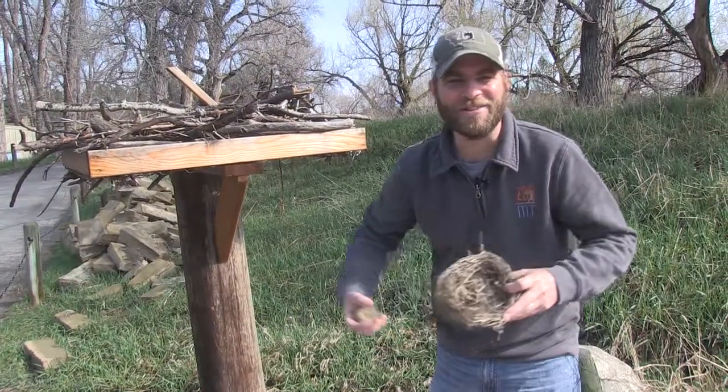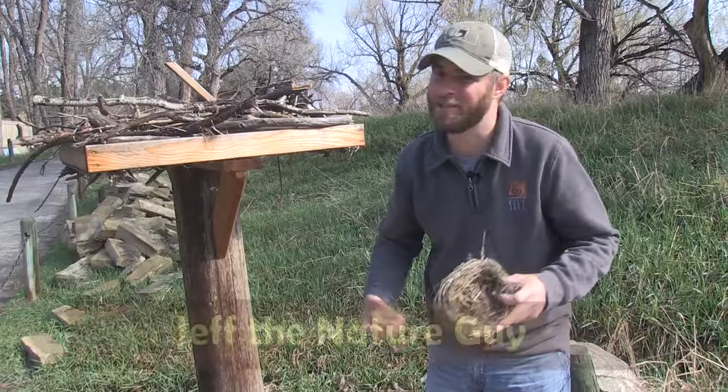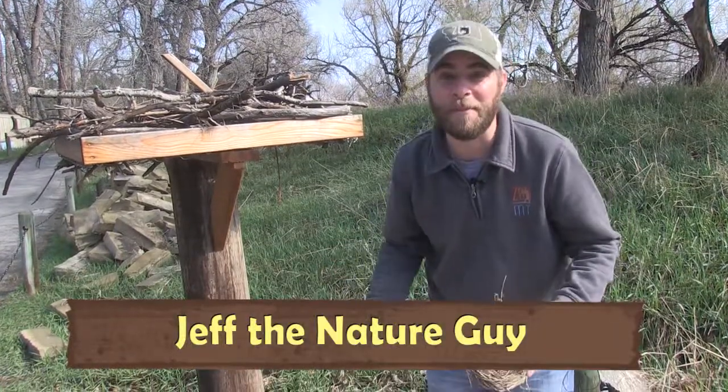Hey guys, Jeff the Nature Guy here at Zoo Montana. Beautiful day out here. Spring is here and that means baby bird season.